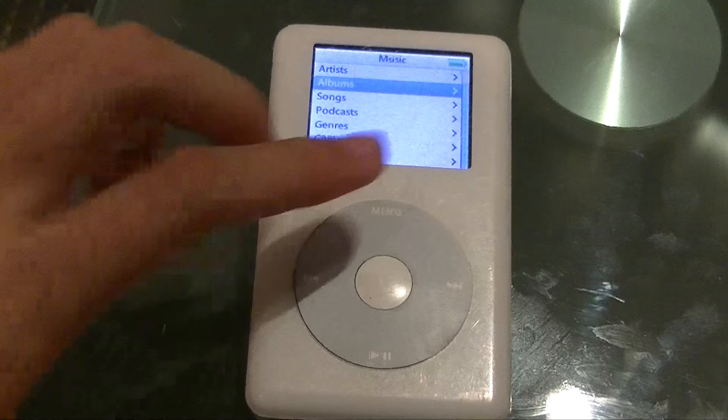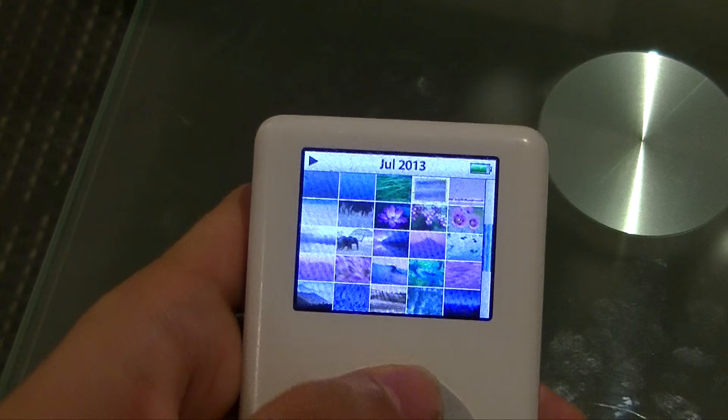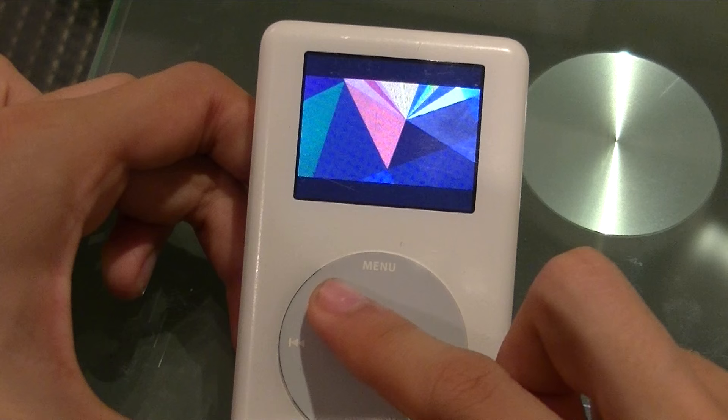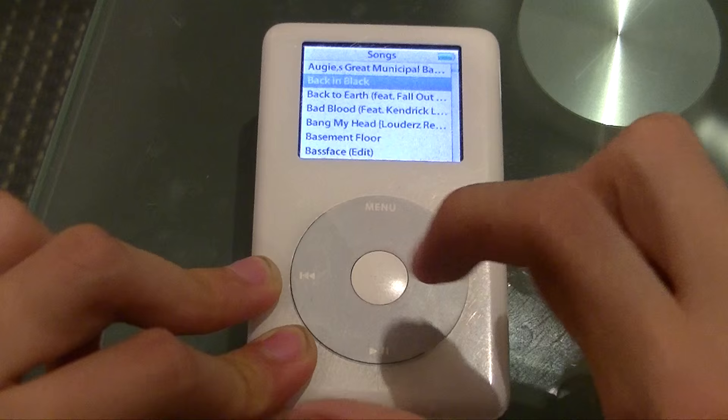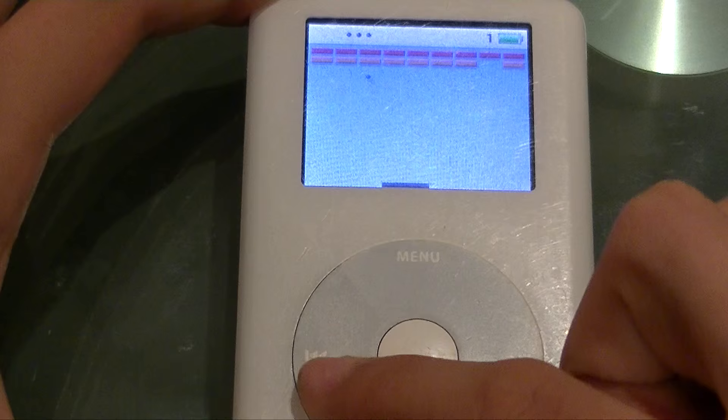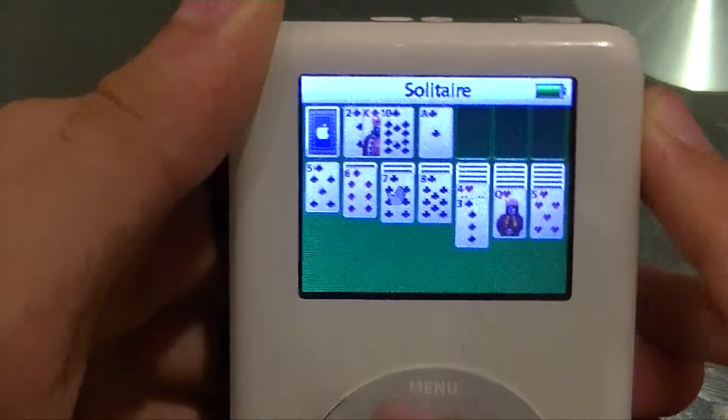The main new feature of this iPod is the color display itself. It could display just over 65,000 colors and as a result you could now view photos on the iPod. This iPod can play music for up to 15 hours per battery charge and it came with many other fun features including color versions of iPod games such as Brick, Parachute, or Solitaire.